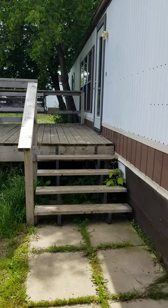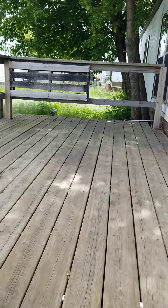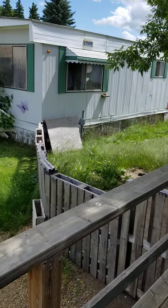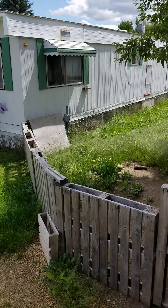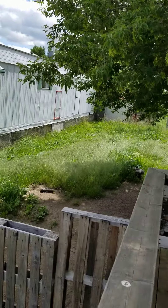Here's a deck, fairly new deck, nice steps. It's a decent size yard. The previous tenants had put in a pallet fence there so their dogs couldn't get out. You can tell it's a little bit of a forest here.